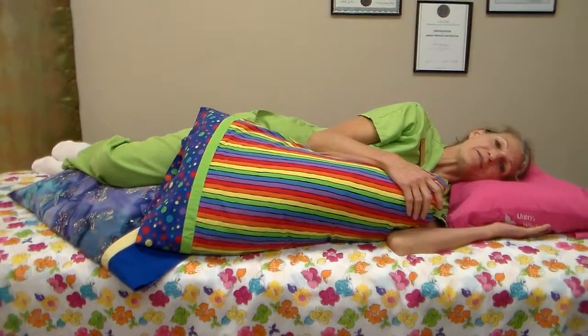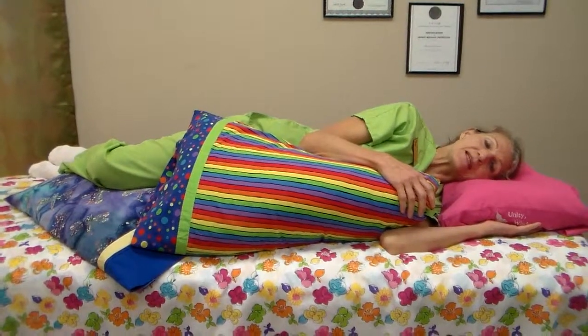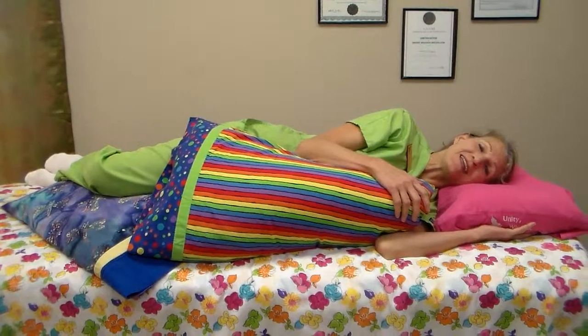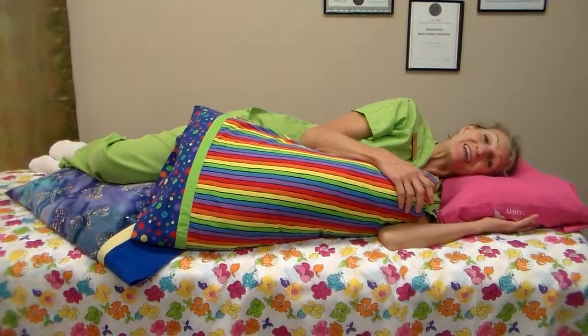So if you're having back, neck, shoulder, or hip pain, these are good ideas and good ways for you to get a better night's rest. You can read more sleep tips on my website at www.strengthfromwithin.biz. Good night!